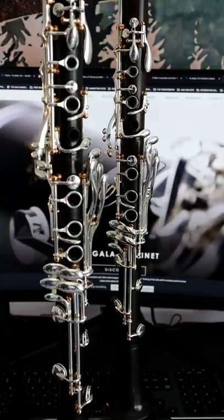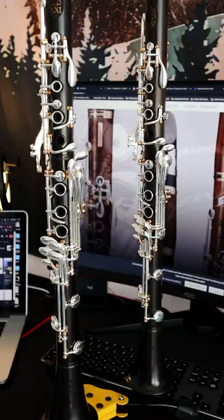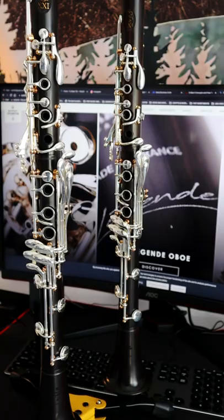This B flat clarinet actually has the same range as an A clarinet. I think that if you don't have an A clarinet, this is a really good instrument to get because it has the entire range of an A clarinet without having to buy a completely separate instrument. Especially for young students who may not want to invest in both instruments right now — you could just buy the one. This is the instrument for you.